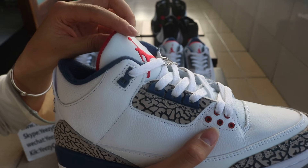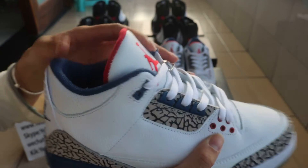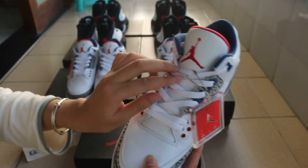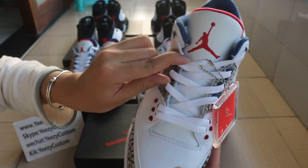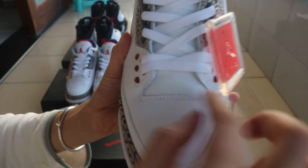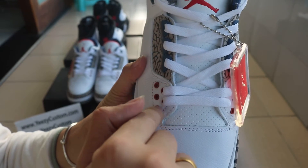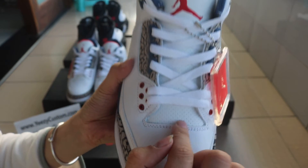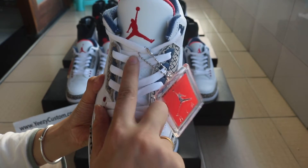And the blue lace hoop. The tongue is smooth. On the tongue we got the red stitching Jumperman, and there are many small holes on this tongue. Check out here — many small holes, and the hole cuts good on the tongue.